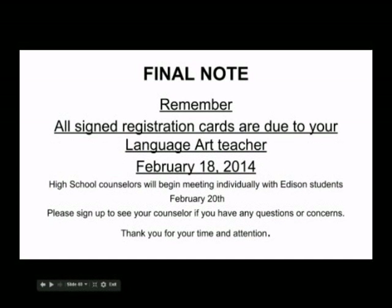Final note: please remember to circle all selections in pencil and sign and return your card to your language arts teacher no later than February 18th. After February 18th, please bring your completed and signed card to your counselor. Thank you for your time.